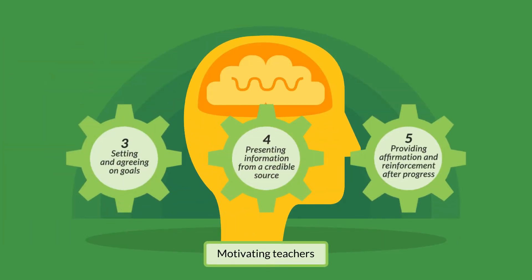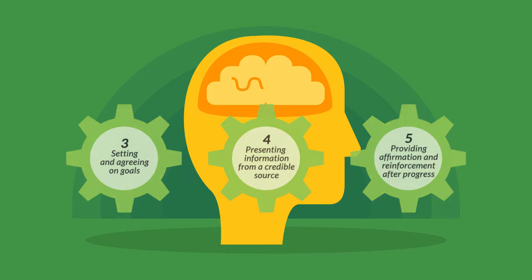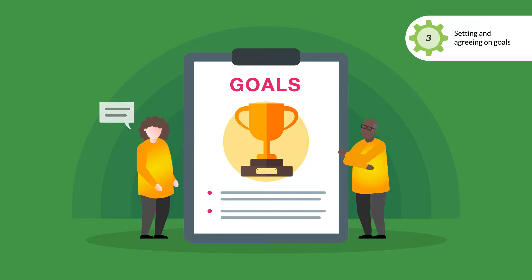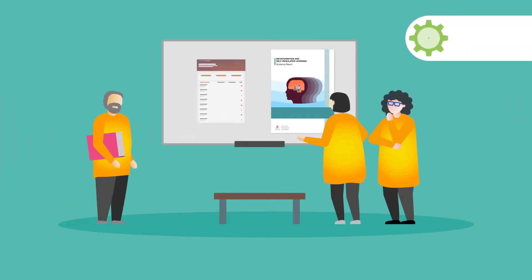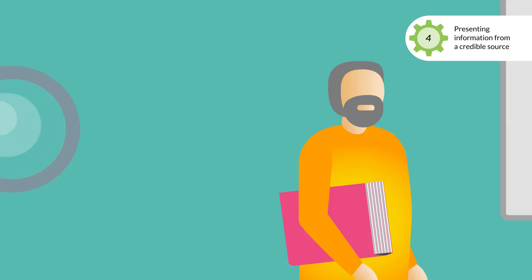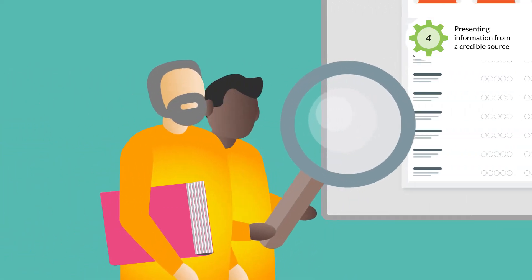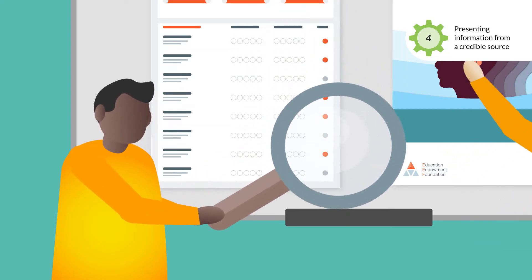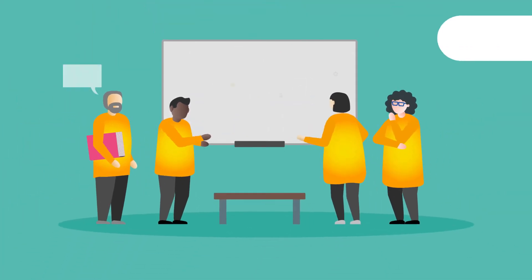Once teachers have built knowledge, they need to be motivated to act upon it. There are three mechanisms which can be used to support this. Research has shown that setting specific goals increases the likelihood that teachers will fulfil these goals and that performance will improve. Teachers can also be motivated to change practice by presenting information from a credible source, supported by robust research or by featuring a prominent academic or expert teacher to promote a particular practice.